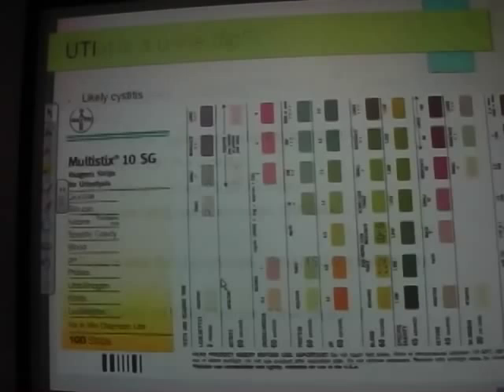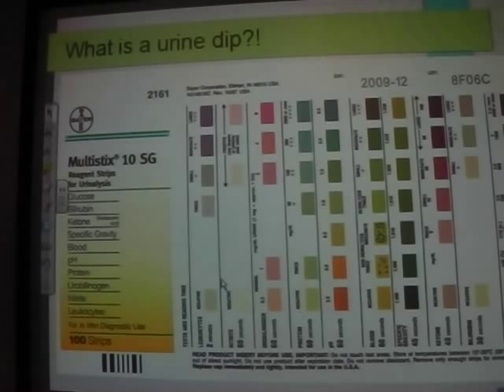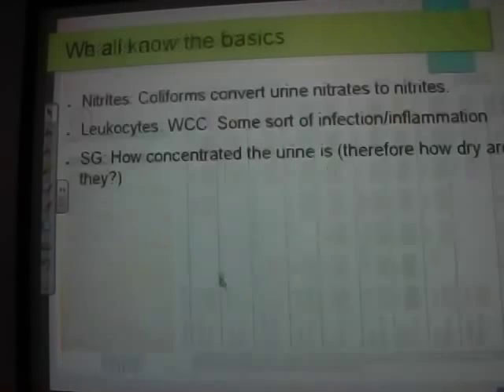On a urine dip, urobilinogen can indicate obstructive jaundice. Nitrites indicate E. coli in urine because E. coli converts nitrates to nitrites. Leukocytes indicate general inflammation — not specifically a UTI, but can indicate either a renal problem or a non-coliform infection. Specific gravity is really useful — it tells you the hydration state quickly. The higher the number the more concentrated; 1.0 is like distilled water, so a higher specific gravity means concentrated urine.